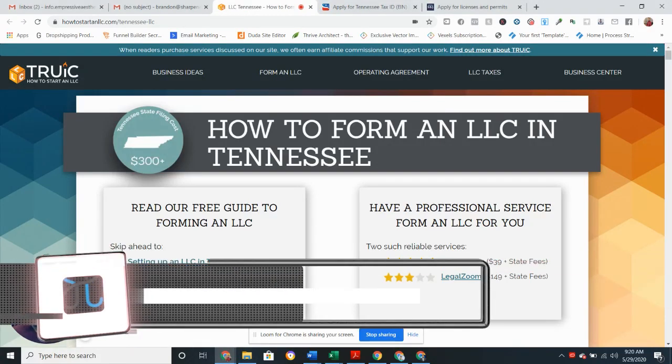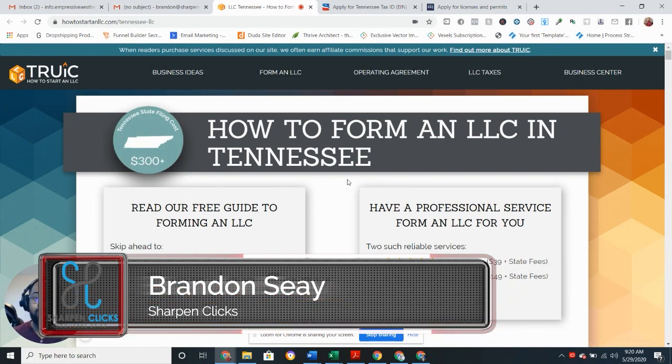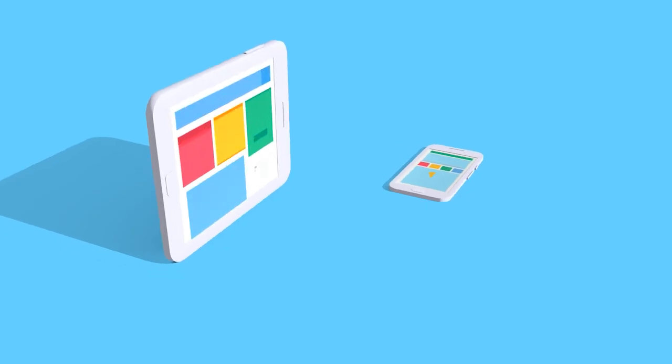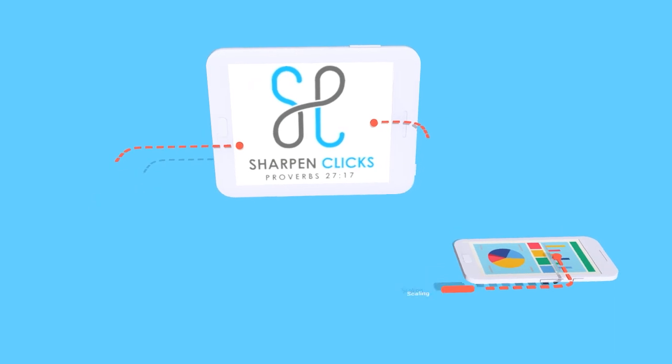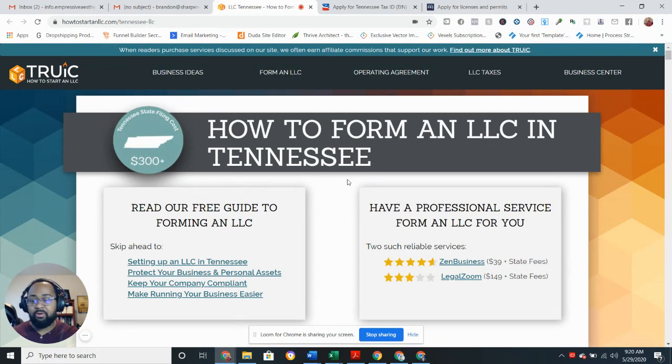Hello everyone, it's Brandon C back at you again with another video. In this video I'm going to be talking about how to start an LLC in Tennessee. Please like, subscribe, and click that notification bell so you can get updated on more information like this. Alright, let's get into it — I'm not gonna hold you up. Here we go: how to form an LLC.